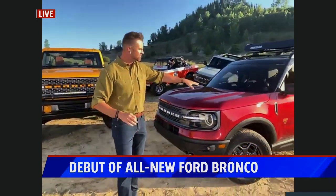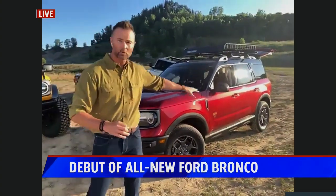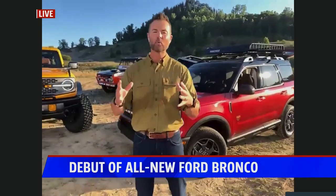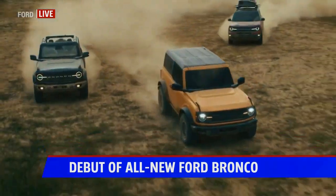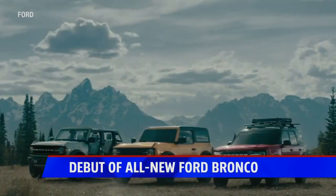You've got this right here, which is called the Bronco Sport — a smaller four-door version. And then over my shoulder is the four-door Bronco, a beautiful vehicle. All of the pieces on it are aluminum, so they're incredibly lightweight. You'll be able to take the roof off and take the doors off.